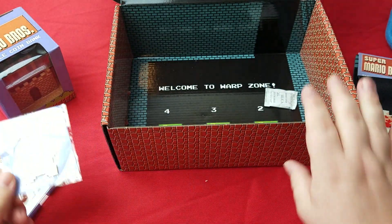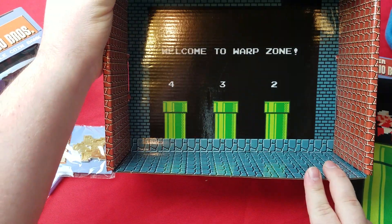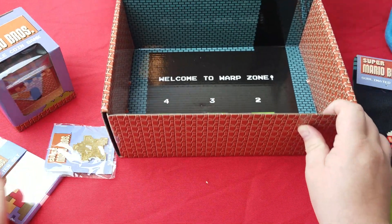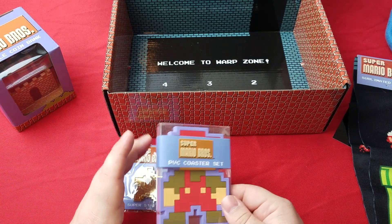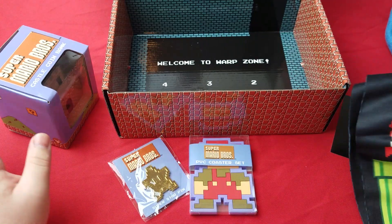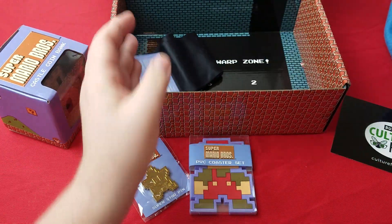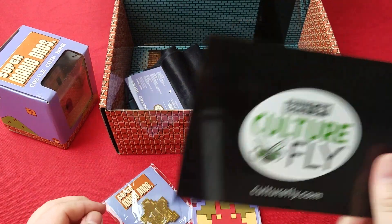Very cool — looks like the inside of the box is a war zone! So once again, this box has a Superstar pin, PVC coaster set, the castle coin bank, the socks which are very cool, and the Super Mario fleece blanket — all brought to you by Culture Fly.